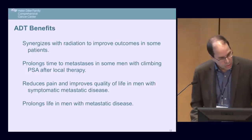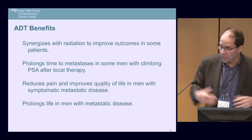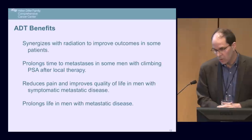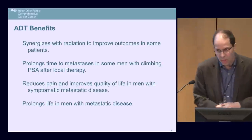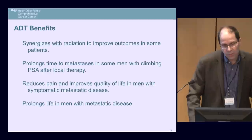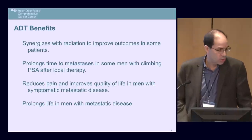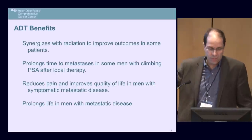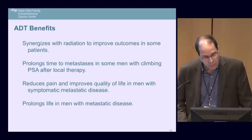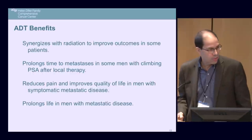What are the benefits of androgen deprivation therapy? It synergizes with radiation to improve outcomes — certainly the higher-risk your cancer, the more benefit comes from using hormones alongside radiation, as shown by sentinel work from Dr. Roach. ADT also prolongs the time to metastases in men with a climbing PSA after local therapy, reduces pain, and improves quality of life in men with symptomatic metastatic disease. It prolongs life in men with metastatic disease.